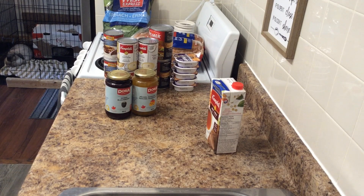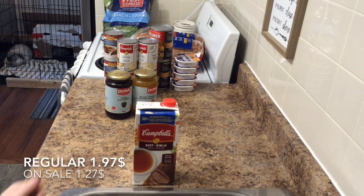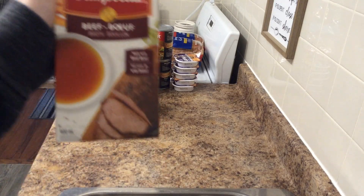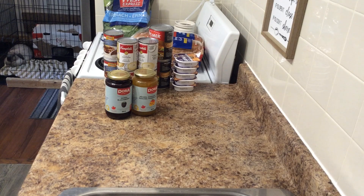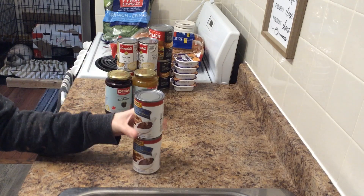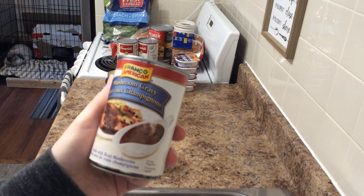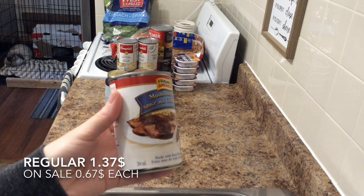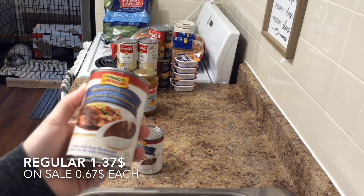I got Campbell's low sodium beef broth — I only had one concentrated beef broth in my cupboard but plenty of vegetable and chicken, so I got another beef. This one was $1.27 for 900 milliliters, 30% less sodium. I also got two cans of Franco American mushroom gravy, 284 milliliters each — those were 67 cents each on sale. I have not yet opened a single can of the gravy I've gotten previously.